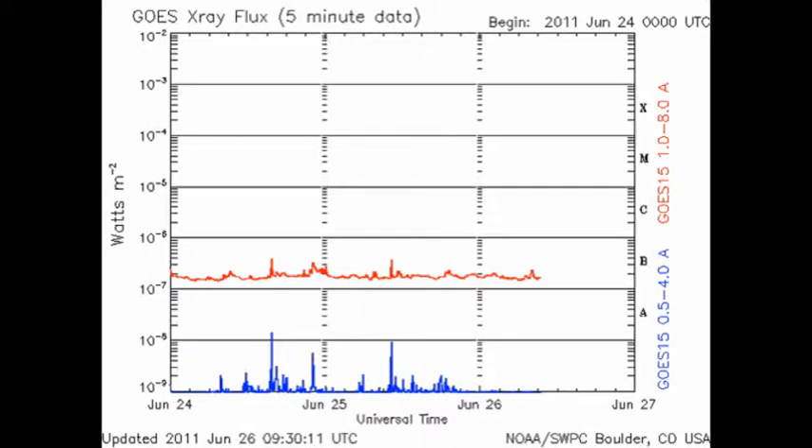Speaking of free, we seem to be free of major flares. In the last 24 hours, we've only had a few small B flares and nothing more.